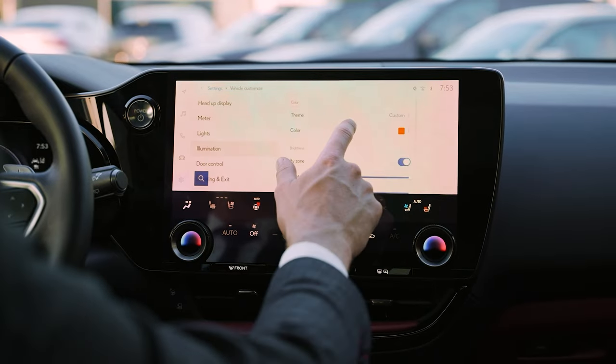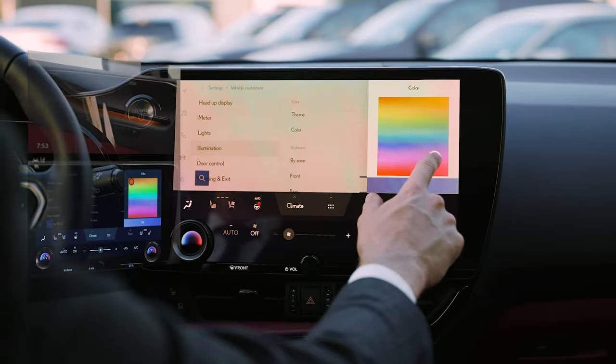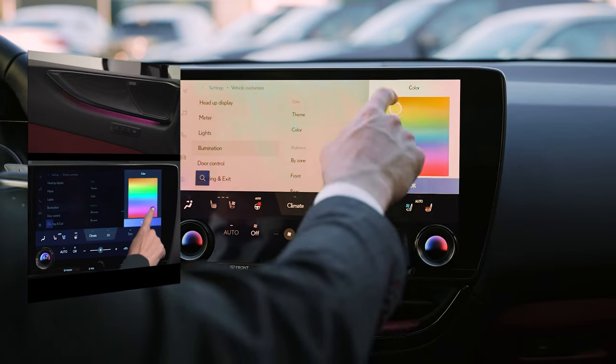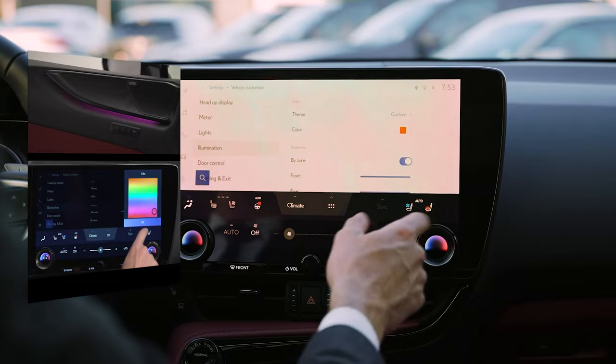Or we can go down to custom. If you hit custom, you can click on the color and change it to whatever you want — blue, bright pink, orange, whatever you want. Hit OK and then the car will have it like that.